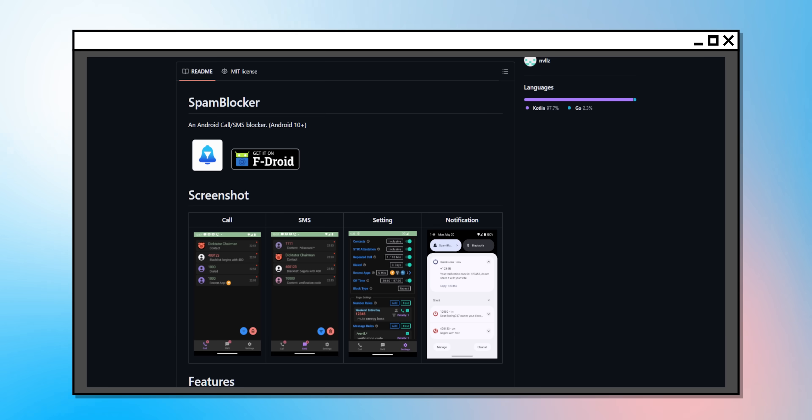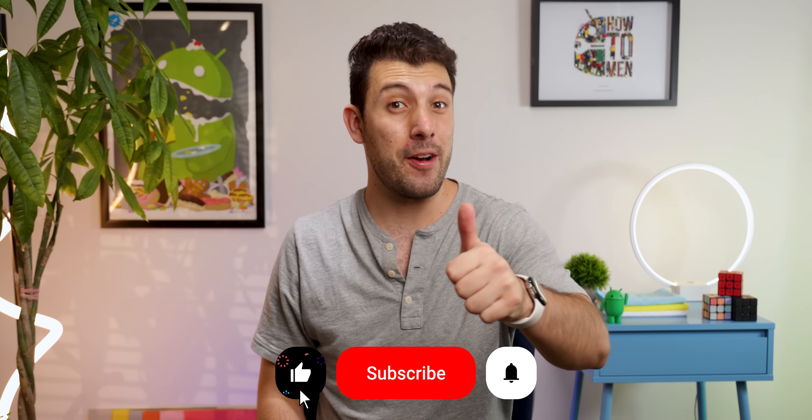You don't even need to switch to a different messaging app or phone app. You can still use your default ones because Spam Blocker just works as a middleman, checking every number before it reaches you. And the best part: it's completely free, open source, and available to download off F-Droid and GitHub. Thumbs up for starting off with a banger.